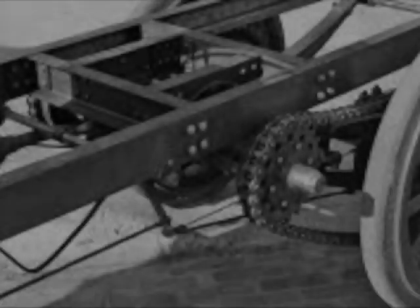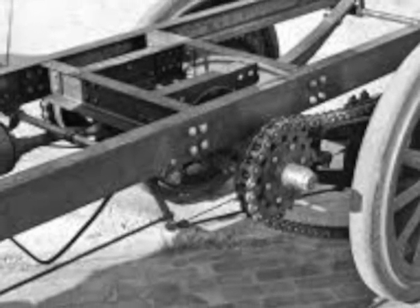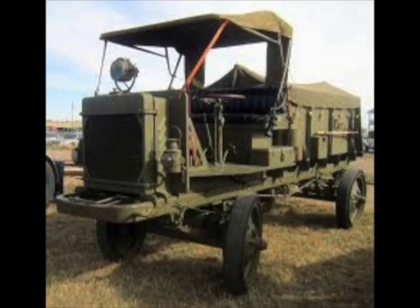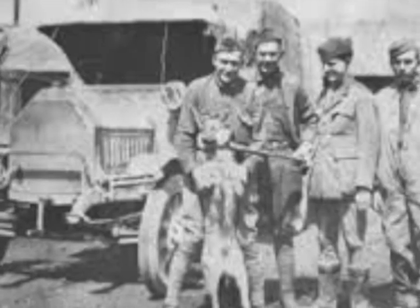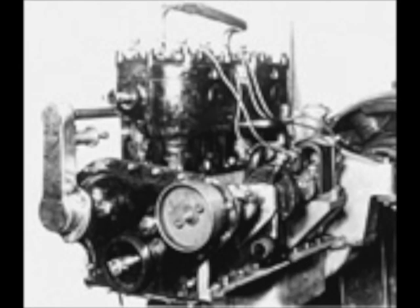By October of 1917, two prototype trucks were driven overland to the War Department in Washington, D.C., for extensive trials. The results were so successful that by mid-November, the government had signed contracts for all the interchangeable components. The Liberty truck's powertrain utilized a gasoline-powered 425-cubic-inch flathead inline four-cylinder that produced 52 horsepower, with a four-speed transmission and a four-by-two drive setup.